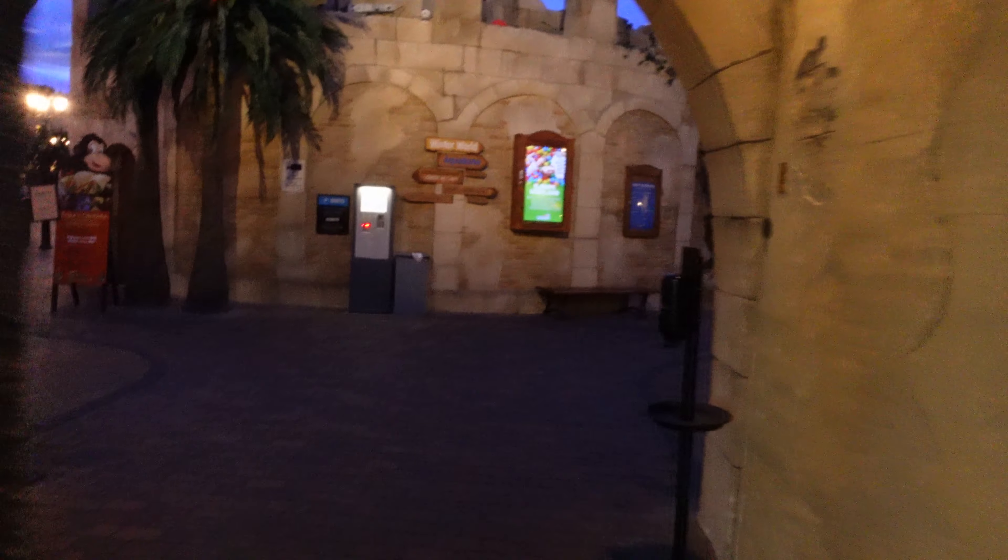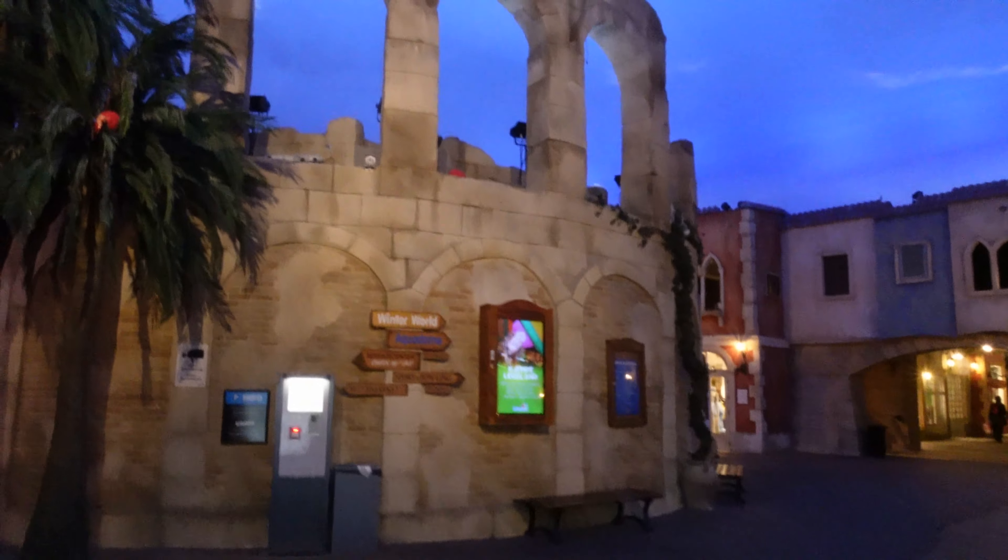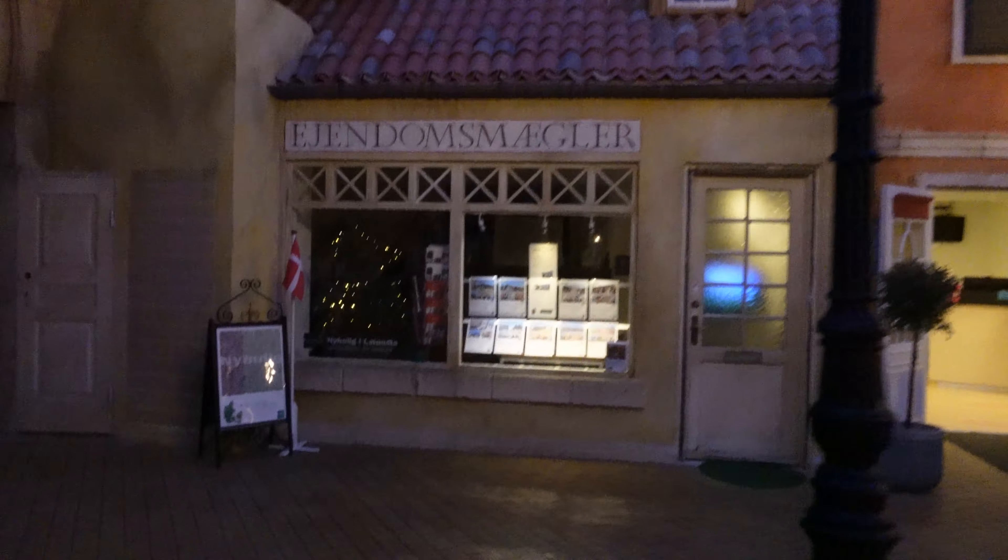Lalandia itself is in a perfect location from the Legoland Billund Park and all the different types of accommodation as well. Now I need to apologise in advance - the footage isn't the greatest. I wasn't going to use it, but I can't get back to Billund until after the summer. I know you guys might find this useful and helpful, so it is what it is with a bit of blurriness.